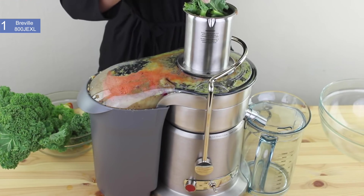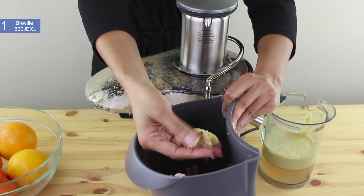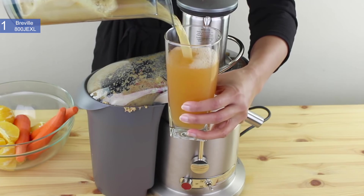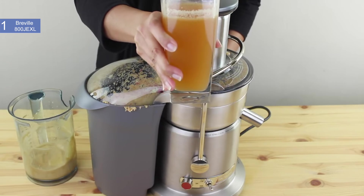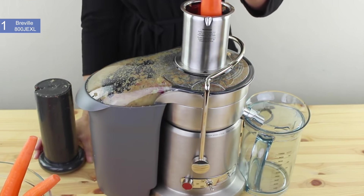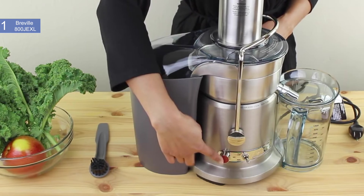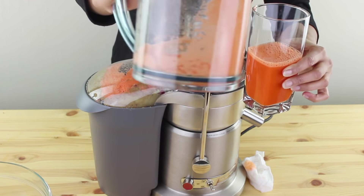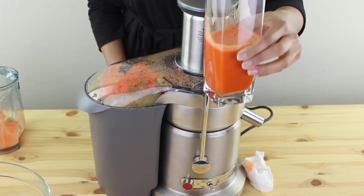Overall, this is the best juicer with its top of the line features, premium build, and high quality juice. Anyone looking for a long lasting juicer with maximum efficiency and quick operations will definitely fall in love with this juicer. If you are looking for the absolute best overall juicer in 2019, then the Breville 800JEXL Juice Fountain Elite is the best option for you. Thanks for watching — if you liked this video and it helped you out, please give it a like and hit that subscribe button. Hope to see you guys in the next video.